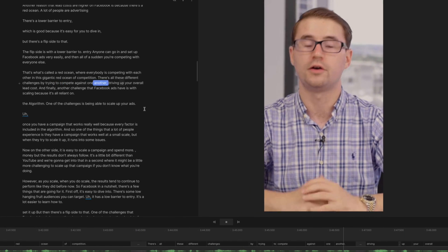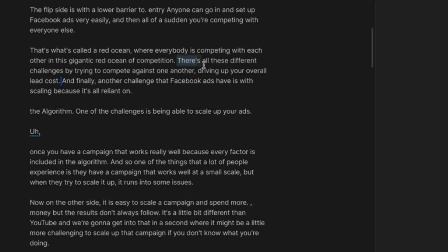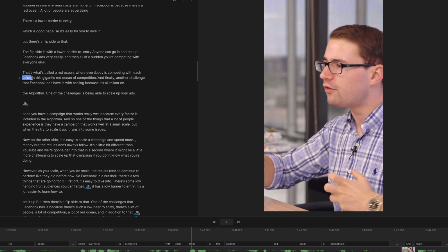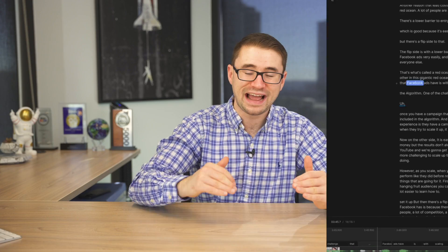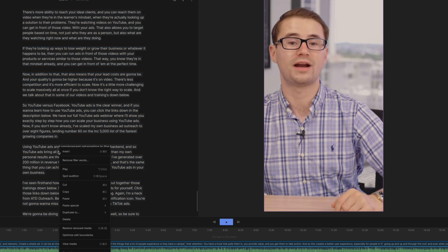However, with Descript it makes it a lot easier to do these edits because you can actually edit out specific words, cut from different words, and move your overall video and script around in order to make edits inside of the video. They also have easy tools to remove any filler words to make the video a lot more fast-paced and snappy, which works really well on social media platforms.